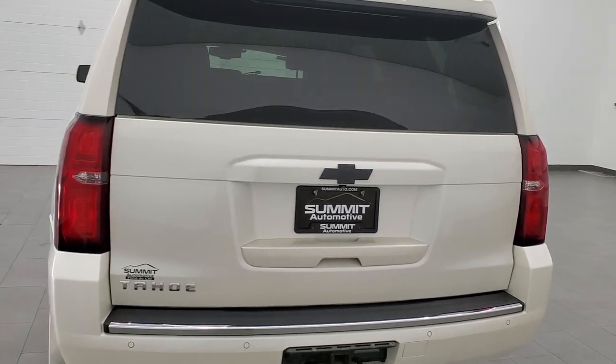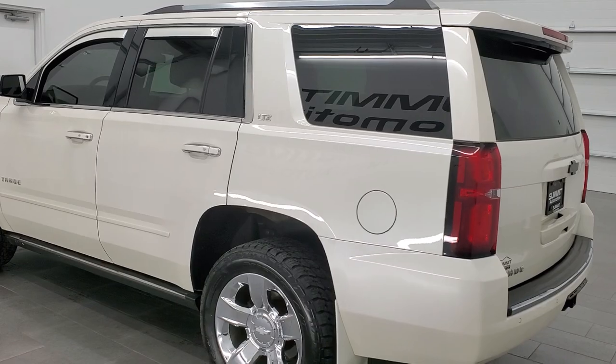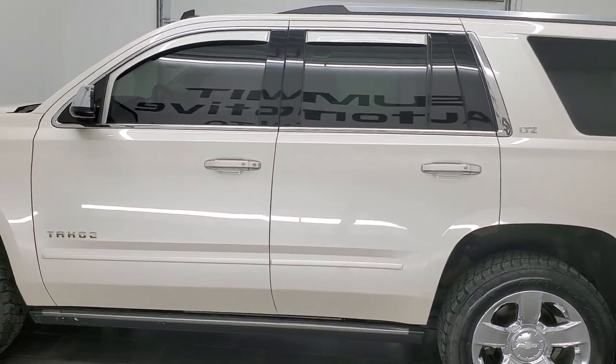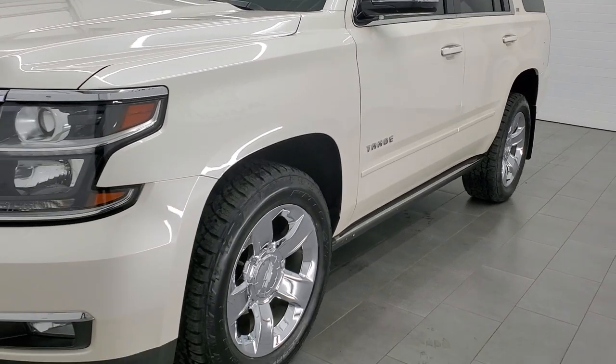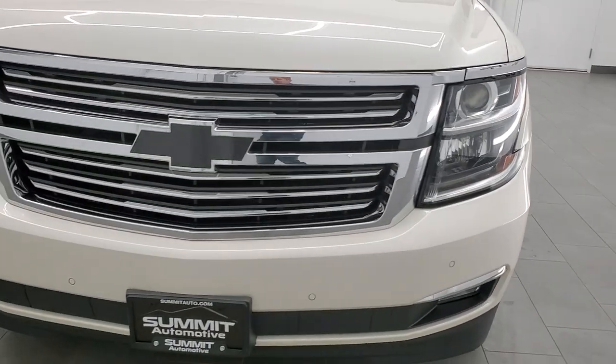This 2015 Chevy Tahoe has the 5.3 liter V8 gas engine. This Tahoe has been fully safetied and inspected by our service shop per the state of Wisconsin inspection process. It has a fresh oil and filter change, all the fluids have been checked and topped off, and this one is 100% ready to go.